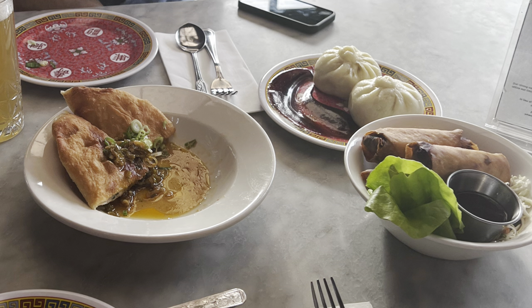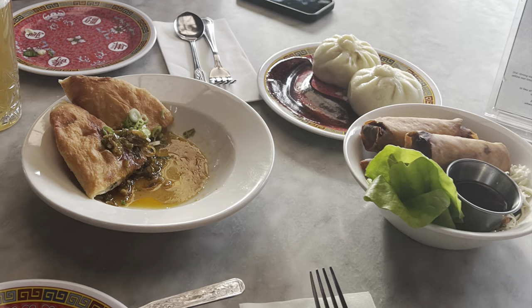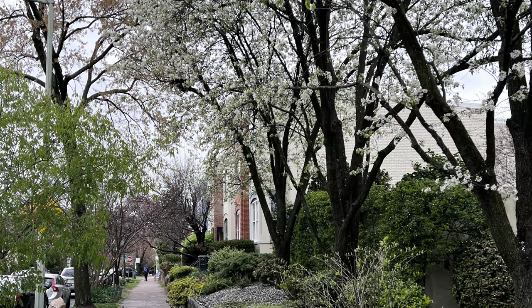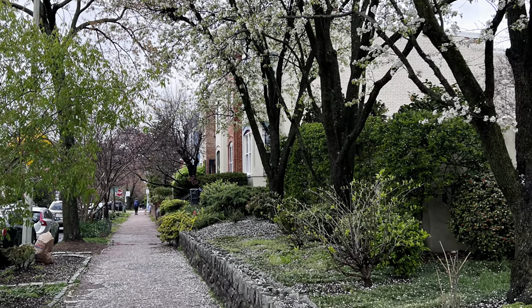The ones I'd recommend are the scallion pancakes and the numpang sandwich — I've gotten them almost every single time, and they're terrific. Overall, this restaurant is definitely one of my favorites. I've been here many times and have recommended it to others. Hopefully you guys can give it a shot — 10 out of 10. Thanks for watching!